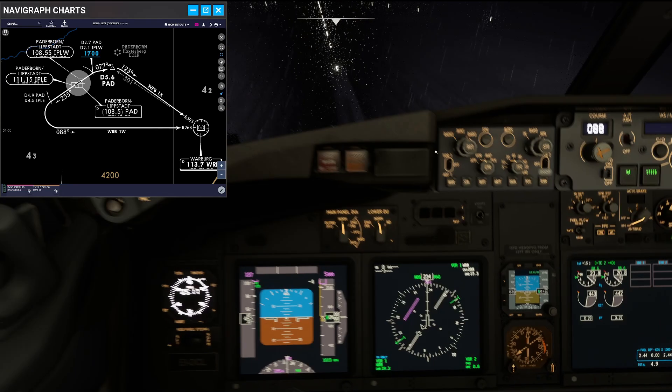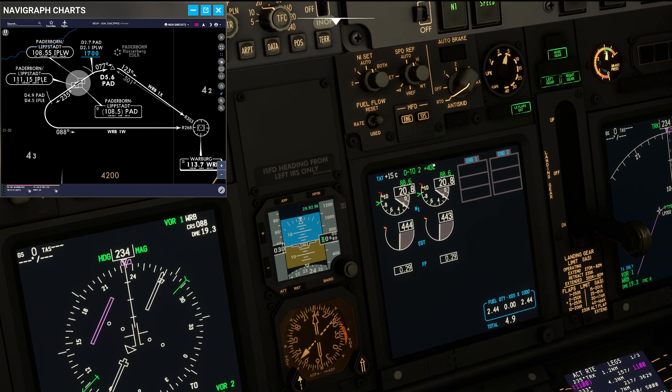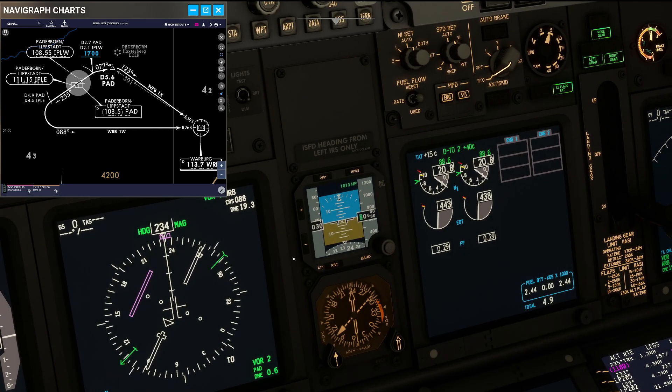Let's quickly review the departure profile raw data. We are going to depart with the N1 as selected in the FMC, 40 degrees flex temperature, 22K derate, and that is going to give us 88.6%. We are going to set thrust approximately on those bugs and it basically has to be within 1% of the target value for manual flight. After departure we are going to rotate 15 degrees, climb to the acceleration altitude which is 1000 feet above aerodrome level — the top of the white band on the altimeter — then pitch down 7.5 degrees while accelerating, retracting flaps on schedule, and around 12.5 degrees to keep us on our flaps-up speed. Once we level off we need approximately 5-6 degrees of pitch with around 60% N1 to keep speed at around 220 knots.